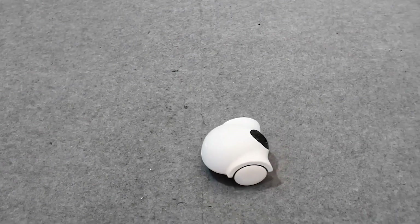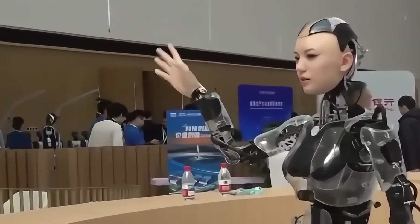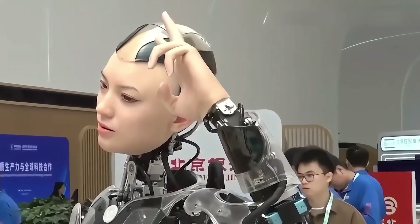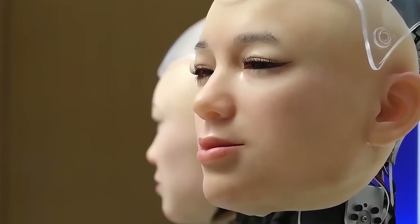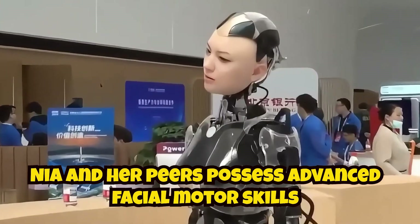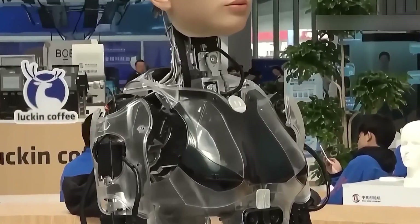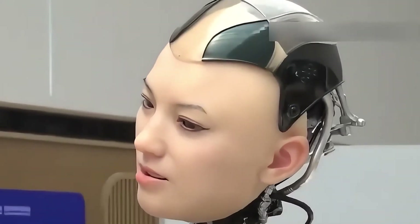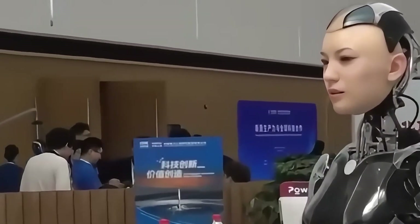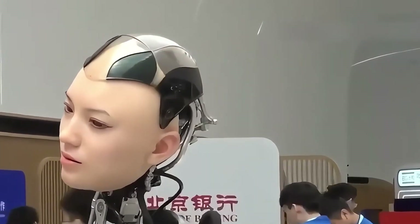Upon entering the exhibition hall, visitors were greeted by lifelike humanoid robots showcasing the latest advancements in AI and robotics. Among them was Nia, a bionic interactive robot designed specifically to engage with forum attendees. She welcomed guests, introduced herself, and offered assistance, all while displaying a friendly attitude and highly realistic facial expressions. Nia and her peers possess advanced facial motor skills, speech recognition, and the ability to make intelligent decisions, making them suitable for roles from public and educational services to companionship and entertainment. Nia can wave, give thumbs up, say goodbye, and even shake hands.